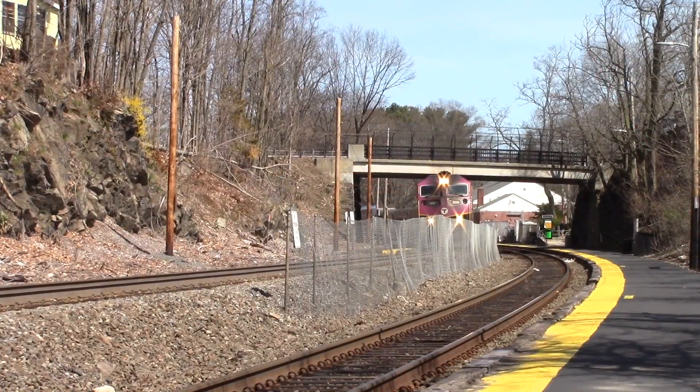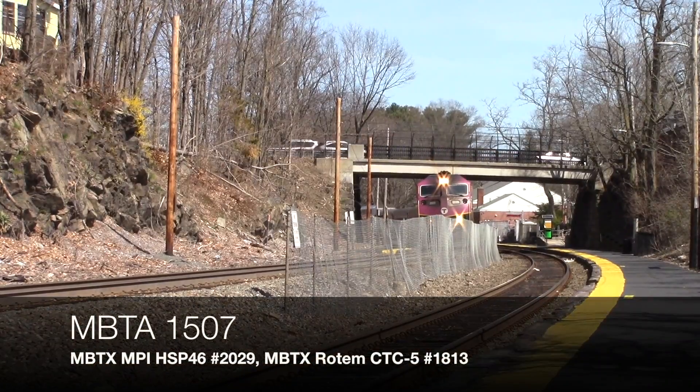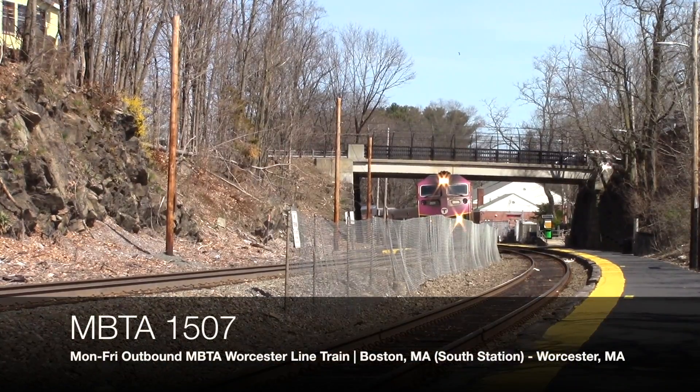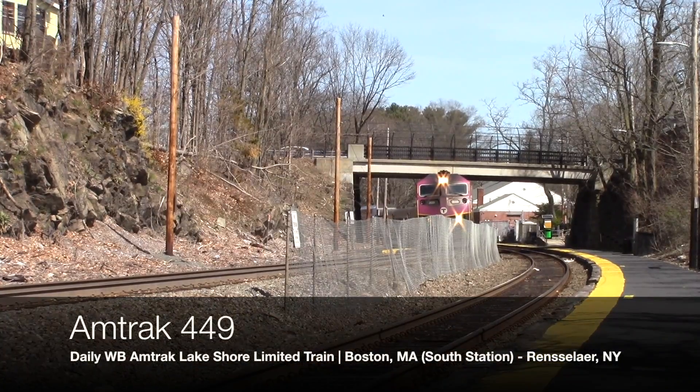On April 7th, 2020, I went to Wellesley Square Station at around milepost 15 on MBTA's Worcester Line to see Amtrak 449. MBTA is running a Saturday schedule due to the coronavirus pandemic, and this means that MBTA 1507 is scheduled to race 449 at Wellesley Square. Here's a perfectly timed race between the two. Big thanks to my friend Andrew Hume for the GoPro footage.